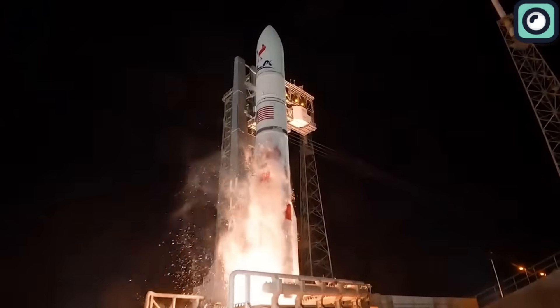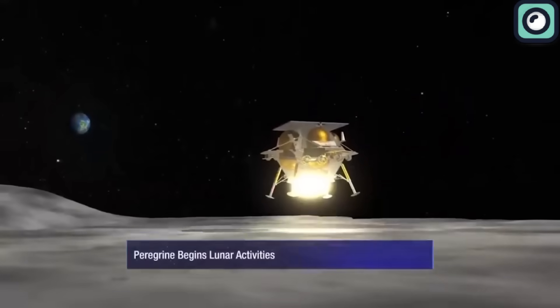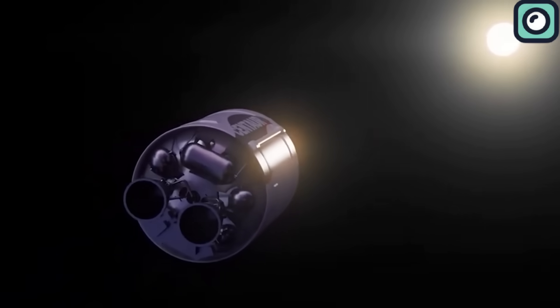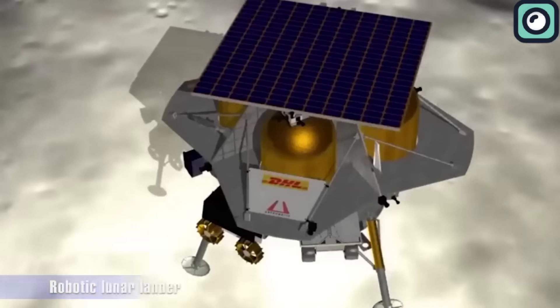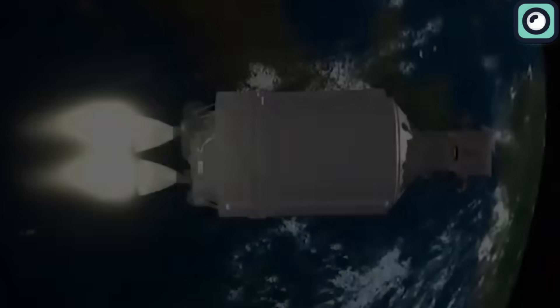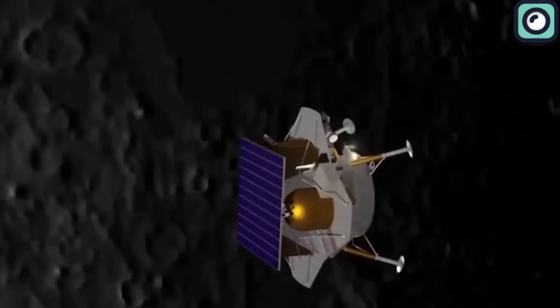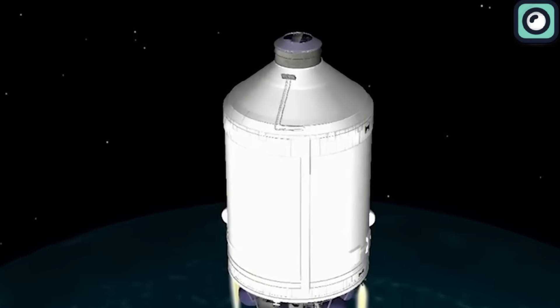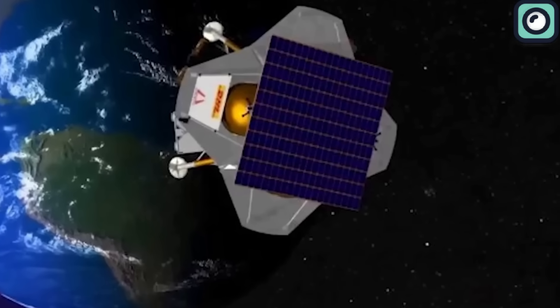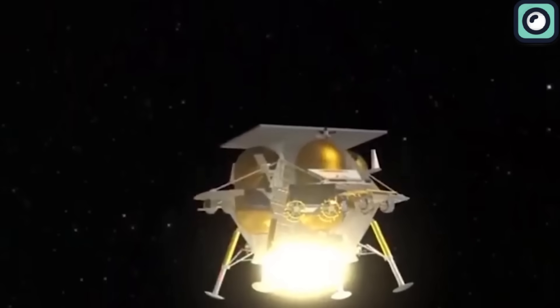However, despite the successful deployment, the mission encountered challenges. The Paragon lander, which was one of the payloads, experienced difficulties after separating from Vulcan. The lander failed to orient itself correctly towards the Sun, which led to a rapid decline in its battery levels. The team worked diligently to regain control of the spacecraft and recharge its batteries. Although the lander remains in Earth's orbit, the focus shifted to maximizing the collection of scientific data. This issue poses a significant challenge to the spacecraft's planned soft landing on the Moon, initially scheduled for February 23, 2024, with 20 payloads on board.